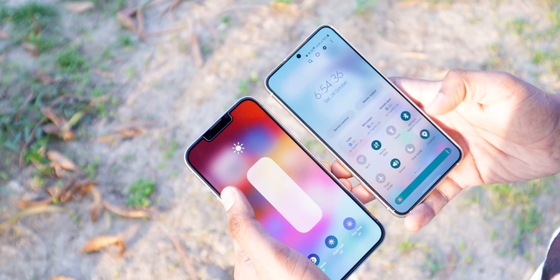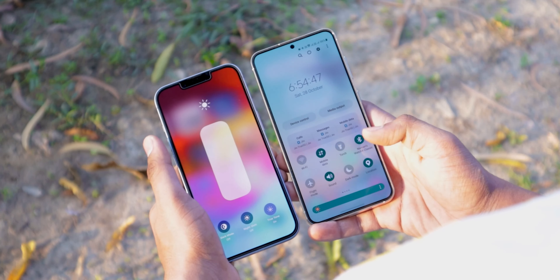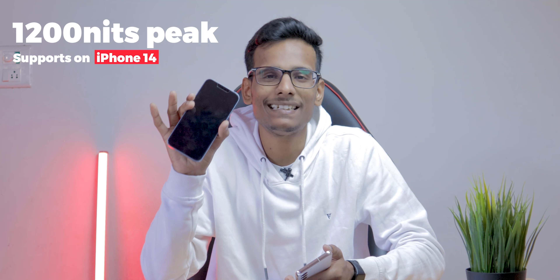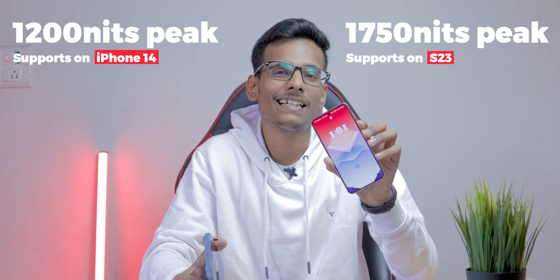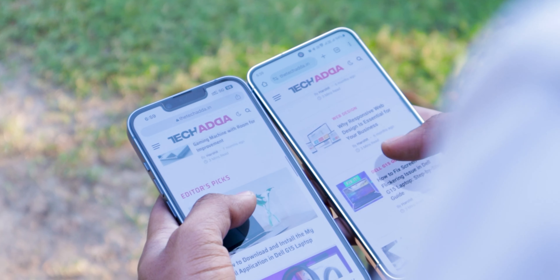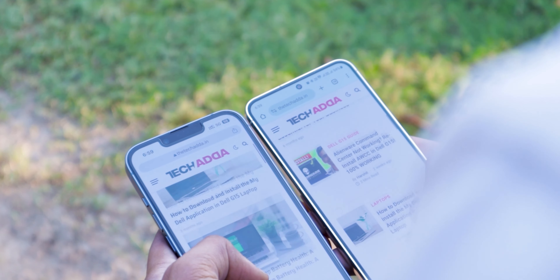In terms of brightness, the Samsung S23 is brighter, with supported brightness of 1200 nits compared to the iPhone 14's 800 nits. For peak brightness, the S23 reaches 1750 nits. So if you compare brightness, the S23 will show better brightness, and outdoors the S23 will provide a better display experience.